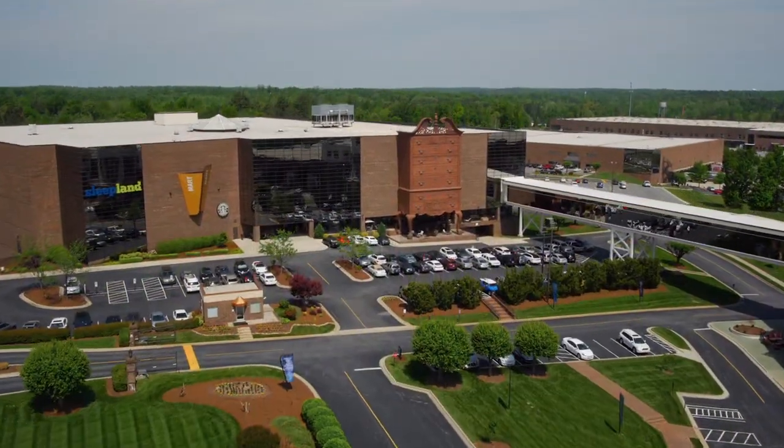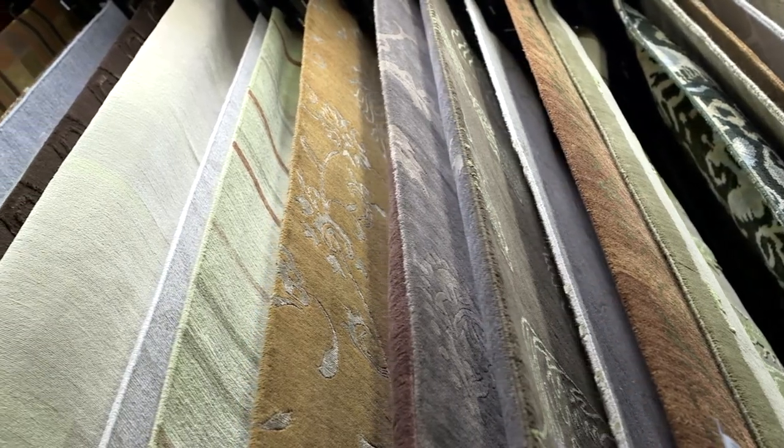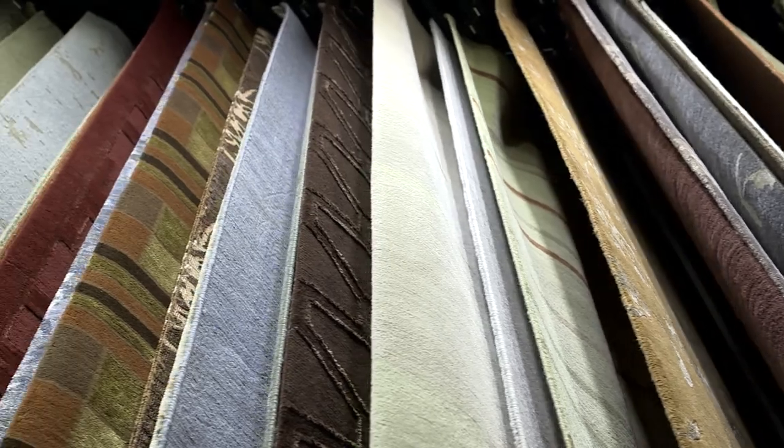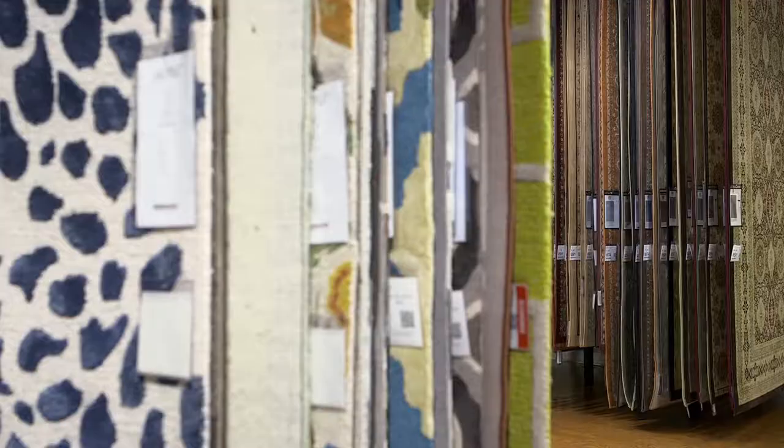Welcome to Furnitureland South, the world's largest furniture store. Our rug gallery is the place to start as you design your room. You'll find the most current styles, colors and designs as you explore thousands of rugs in our 25,000 square foot gallery.